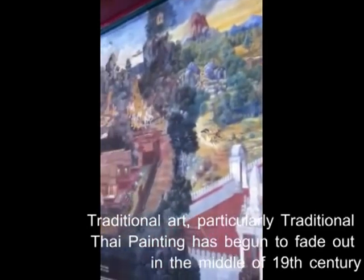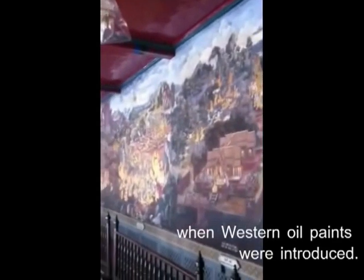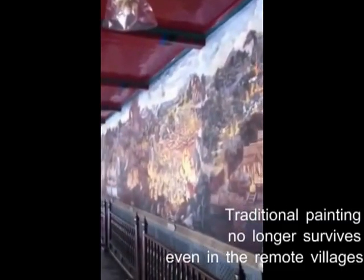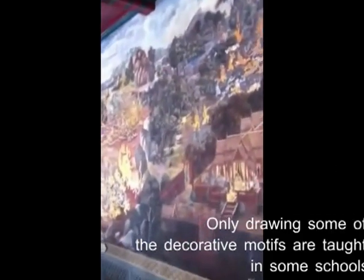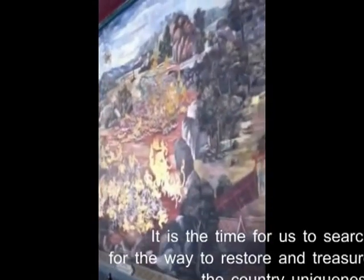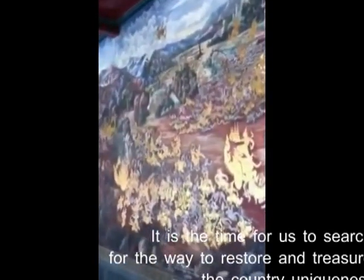has begun to fade out in the middle of the 19th century. When Western art and paints were introduced, traditional painting no longer survives even in the remote villages. Only some of the decorative motifs are still taught in some schools.